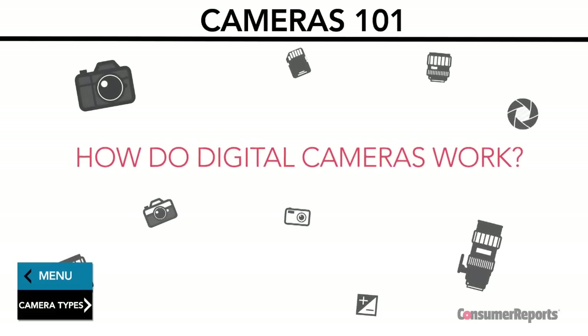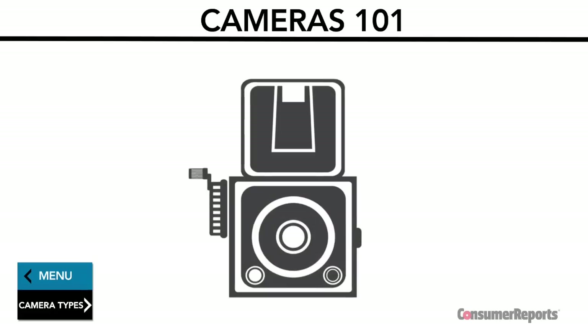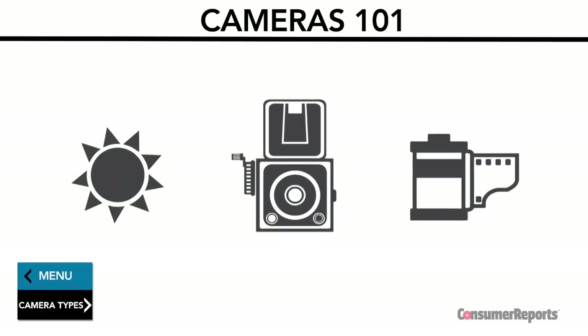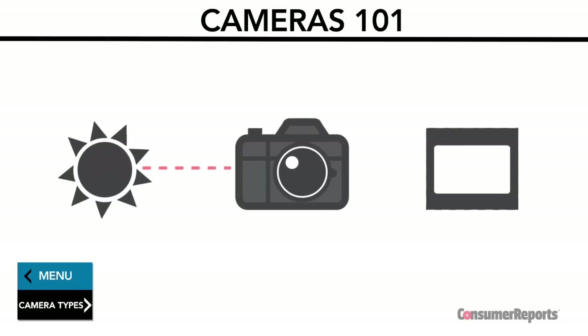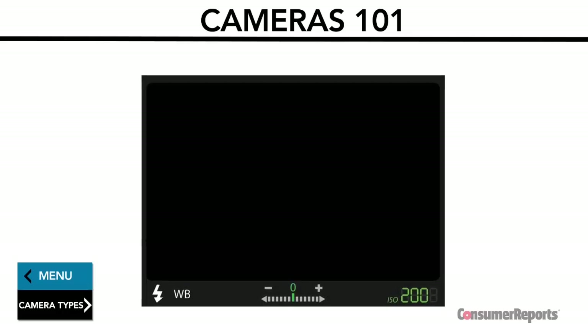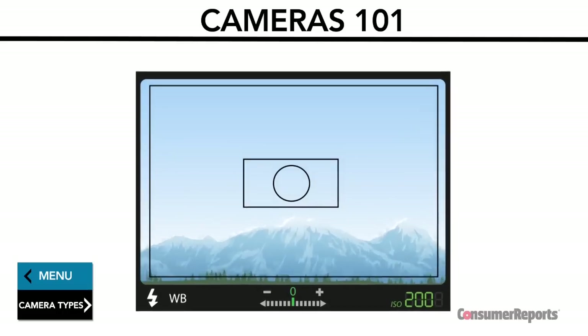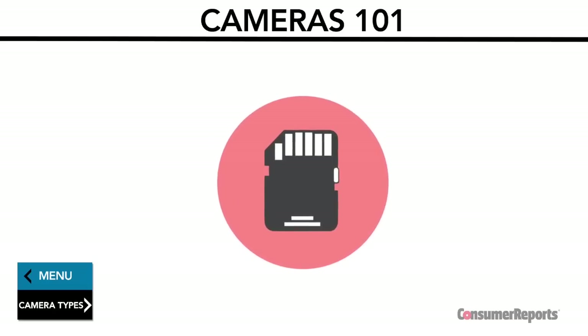How do digital cameras work? Digital cameras aren't that different from conventional film cameras, but instead of capturing an image by focusing light onto a piece of film, digital cameras focus light onto an image sensor, which records it electronically. That image is stored as a collection of millions of tiny dots or pixels in a digital file, usually on a memory card inside your camera.